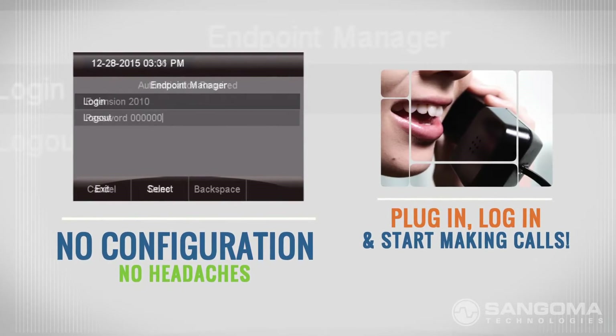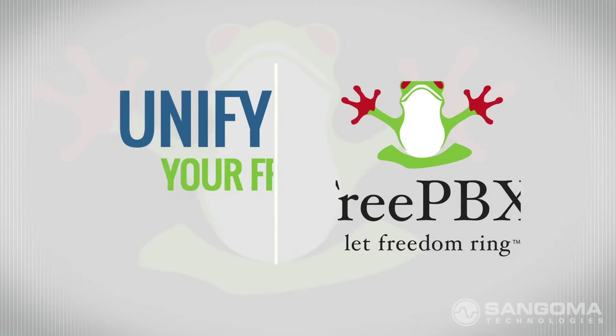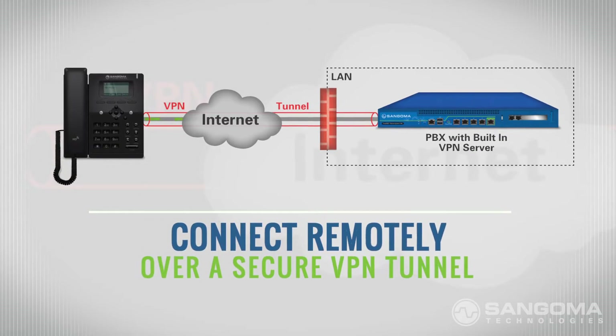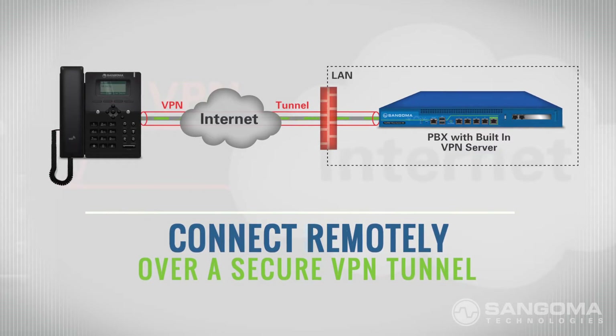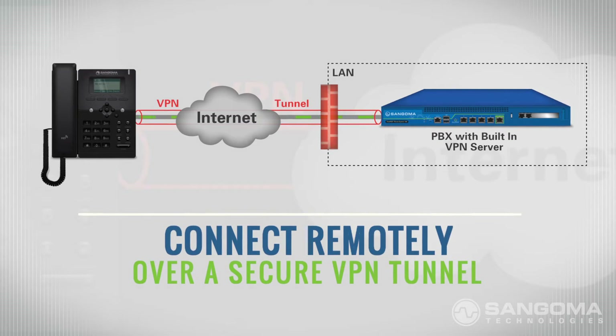Just plug it into your network, log in with your extension, and start making calls. There's no easier way to unify your FreePBX system. Now you can connect to your FreePBX remotely across a secure VPN tunnel without having to open any ports on your firewall.